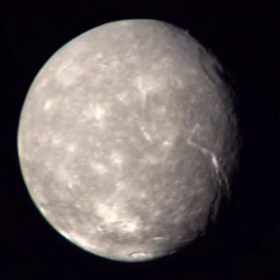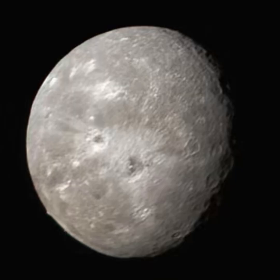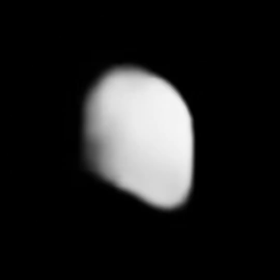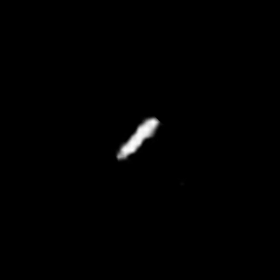Next is Uranus. Uranus has 28 moons confirmed so far. Titania is the largest moon of Uranus, and it rotates at the same speed as Uranus because it's tidally locked. Oberon is the second largest moon of Uranus and is the reddest and most heavily cratered Uranian moon. Ariel is the brightest moon of Uranus, and Umbriel is the darkest. Cordelia and Ophelia are shepherd moons of Uranus, orbiting around its ring system. Miranda is the fifth largest moon of Uranus and has cracks 12 times steeper than the Grand Canyon.